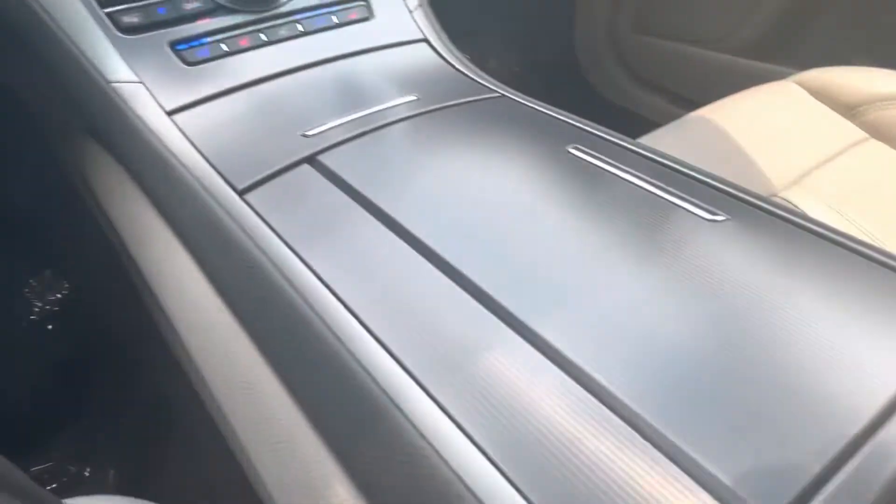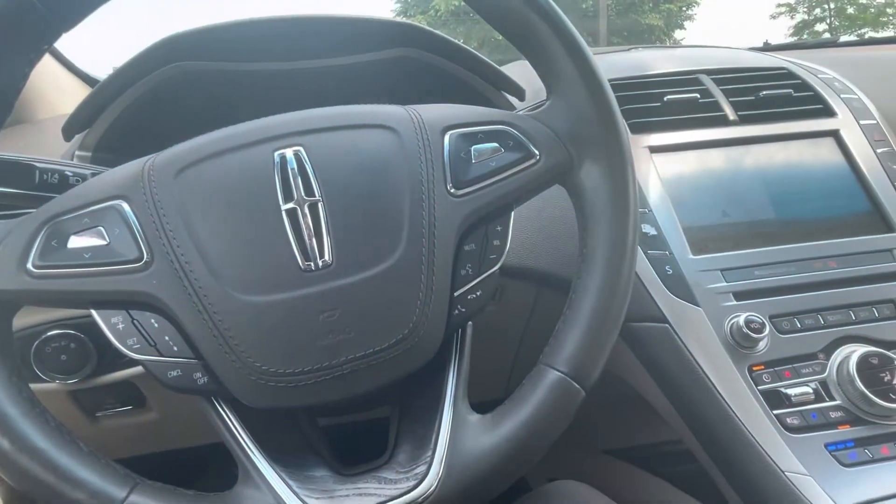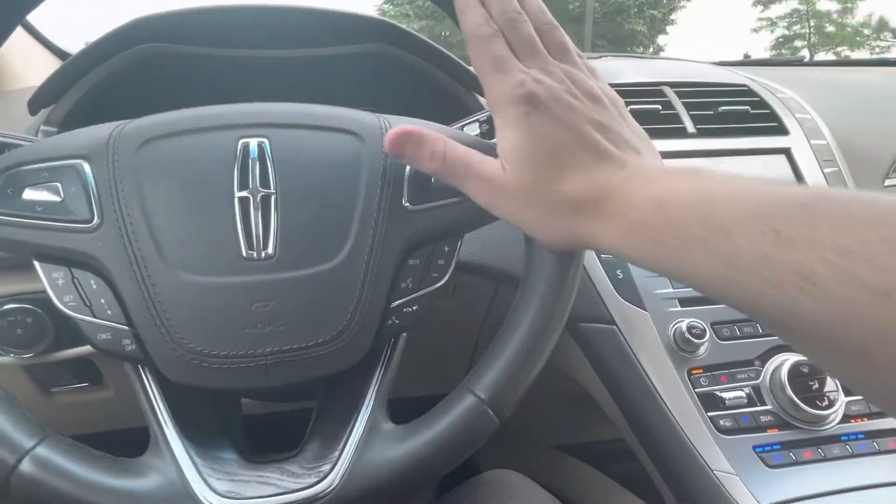If you pop this open you do get plug-ins where you can plug your phone in and play all your music. Of course you get Bluetooth and things along those lines. It does have adaptive radar cruise control on this car, which is pretty nice for 2017. There's also a sunroof up top.